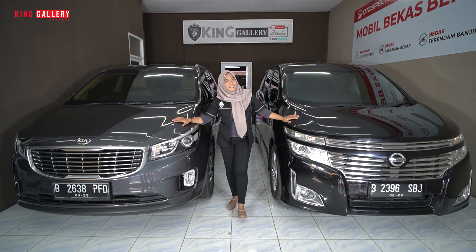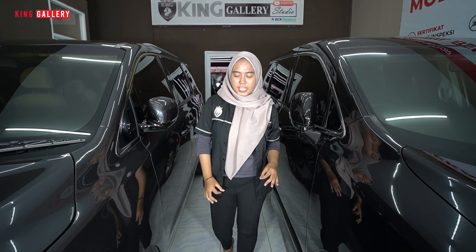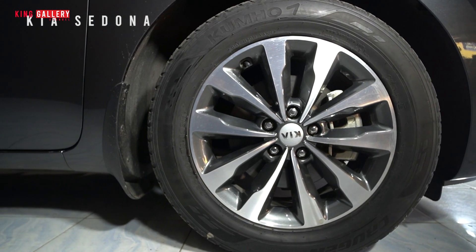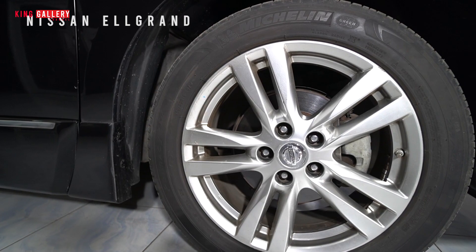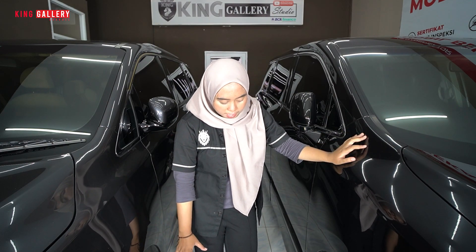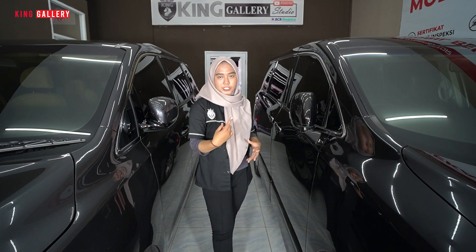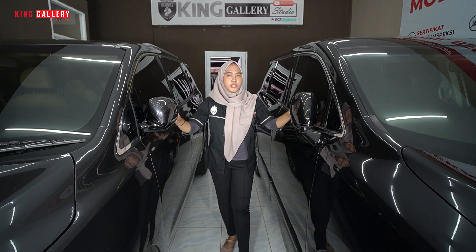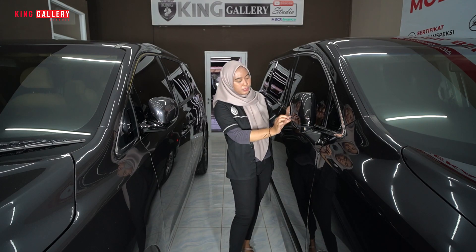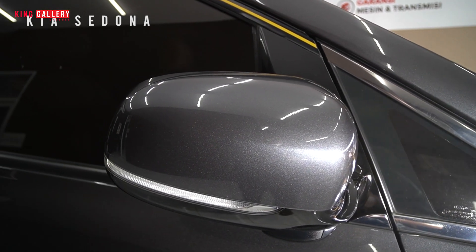Sekarang kita sudah ada di bagian samping kedua mobil MPV. Untuk bagian bannya, yang Kia berukuran 235/60 menggunakan ring 18, sedangkan Nissan Elgrand HWS tahun 2011 menggunakan ukuran 235/50 menggunakan ring 18 — jadi ukuran bannya hanya berbeda sedikit. Untuk velg Kia sudah two-tone color, sedangkan yang Nissan masih full satu warna. Untuk bagian spion, keduanya sudah sama-sama retractable dan spion blind spot dengan desain yang berbeda — Nissan merucut agak besar, sedangkan Kia panjang melis ke belakang. Sama-sama sesuai warna bodinya.